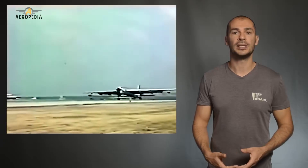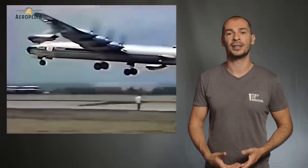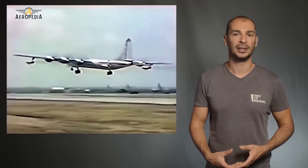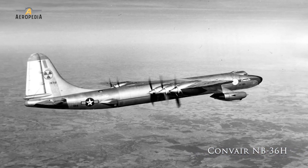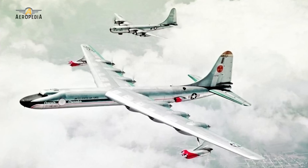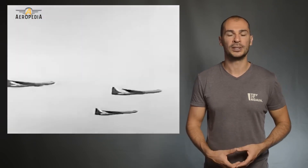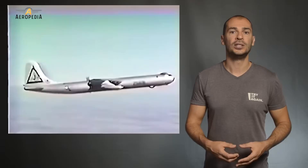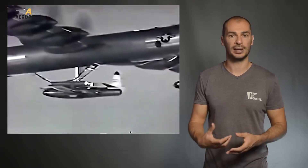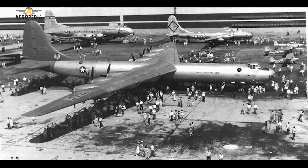Some B-36s were used in a wide variety of experiments. The strangest one was the NB-36H, a flying nuclear reactor. This aircraft had an operational nuclear reactor placed in the front bomb bay of the plane. It had a four-ton lead shield placed in the front part of the bomb bay, and the crew was enclosed in a lead capsule. The nuclear reactor, although operational, was not used to power the plane, but rather to study methods of radiation protection and the effects of radiation on the airframe, equipment, and crew — for the possible future construction of a nuclear-powered airplane.